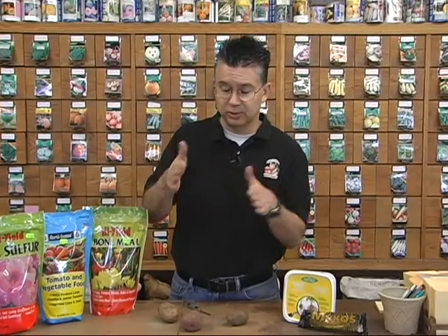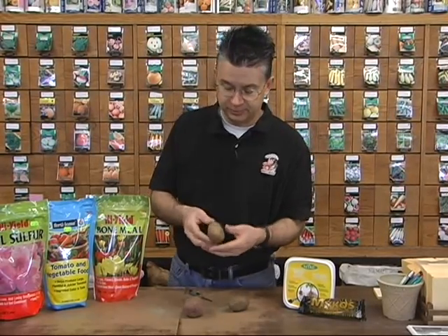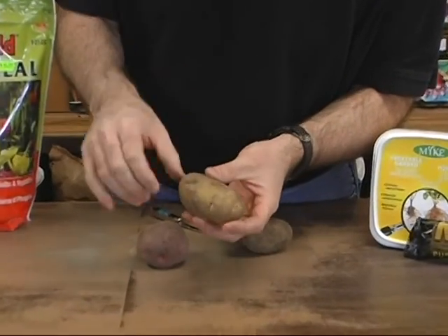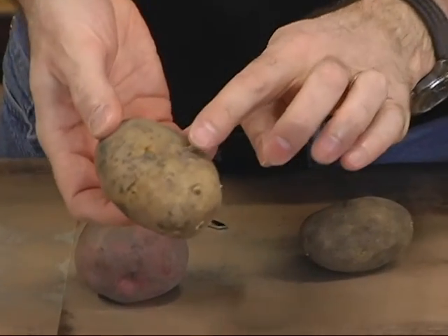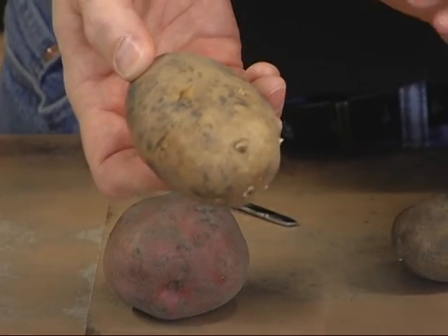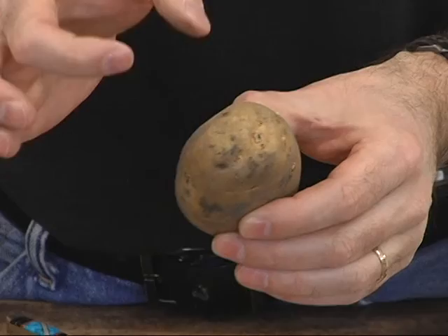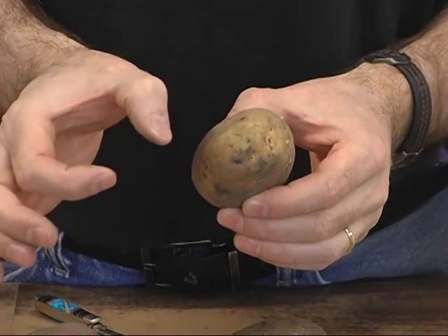The best way to plant your potatoes is to dig holes about six inches deep, spaced about 12 to 16 inches apart. You want to cut your potatoes so that there's an eye or two on each piece. There are little eyes starting to sprout on the potato — we like those sprouts because it makes it easier to figure out where to cut. Each piece should be about 50-cent size, maybe even a little bigger.